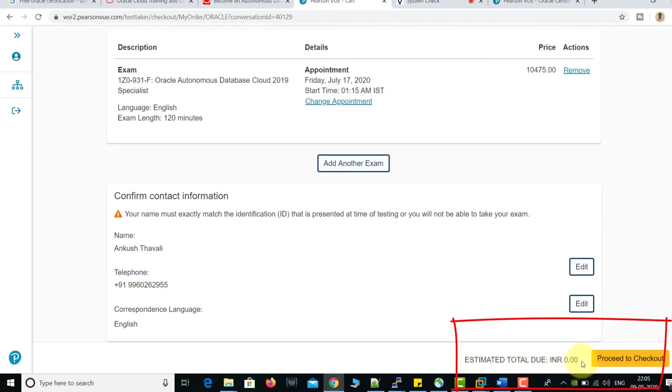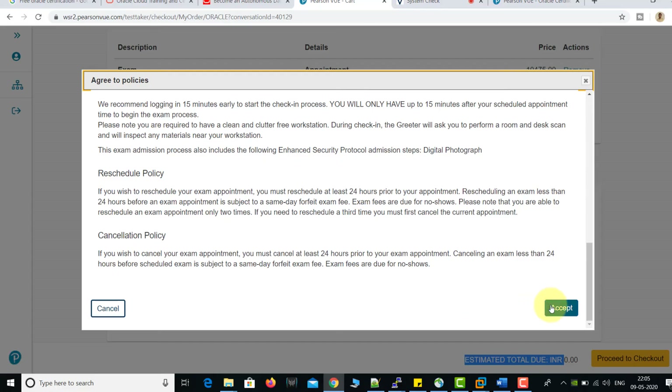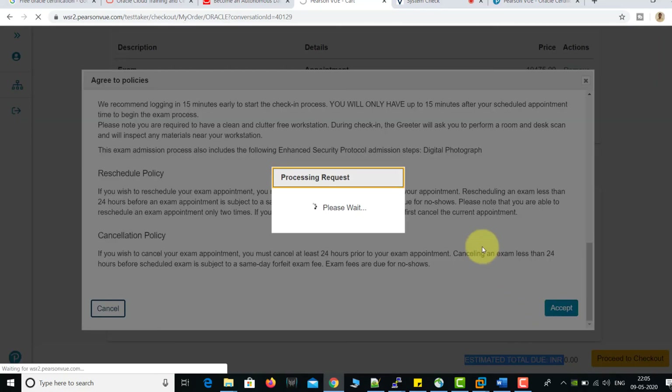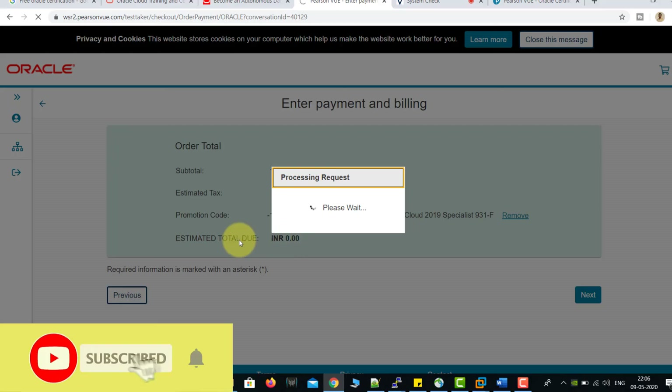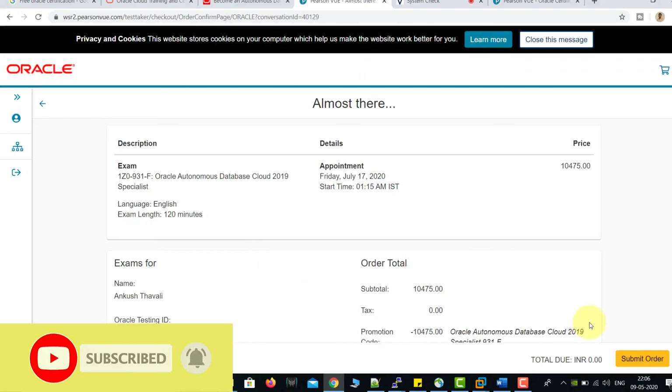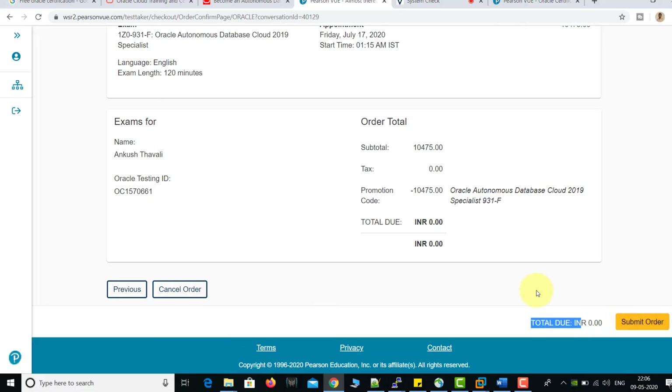Now check the estimated total due — it is showing 0.00. You don't need to pay anything. All six certifications are completely free of cost. Out of the six, I tried two certifications through these steps and both showed 0.00. Once done, click Accept, then Submit Order — that's the last step. After submitting, your order will be placed and you'll be able to give the free certification at your requested time and date. Thank you so much for watching. Please do like, subscribe, and share this channel. Bye bye!